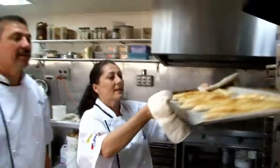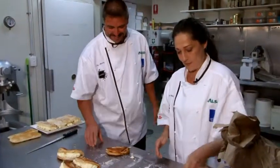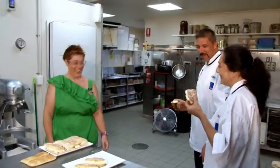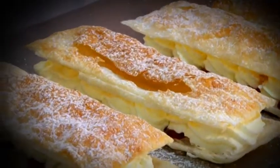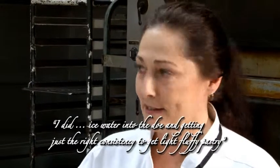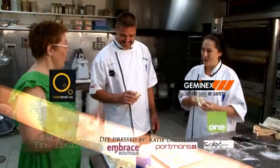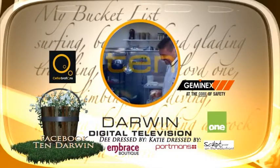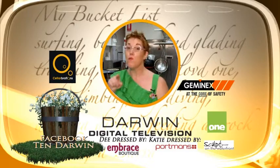It's going to be happy pastry. They look great. How did you go? Good, yeah. Did you pick up a few tips? I did, yes — iced water into the dough and getting just the right consistency to get nice light pastry. Visit Ten Darwin's Facebook site for more details on the NT Bucket List, and we'll see you next time.